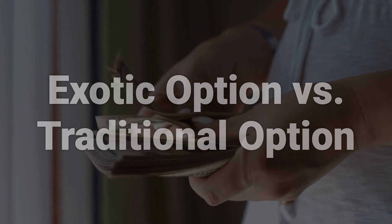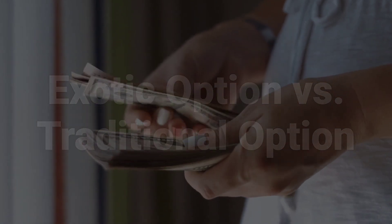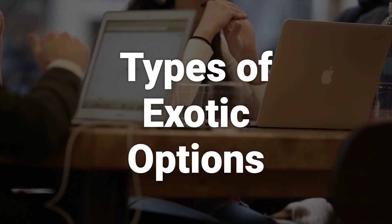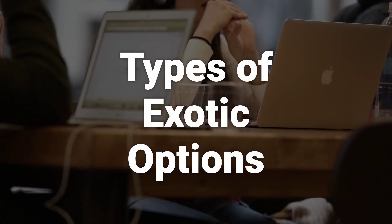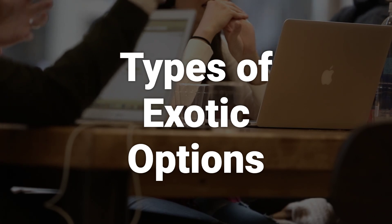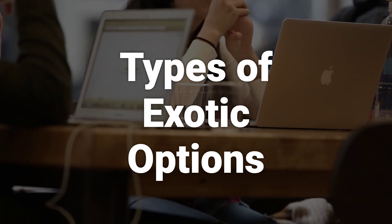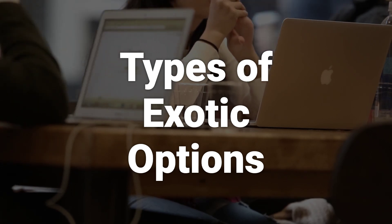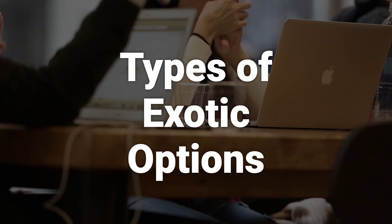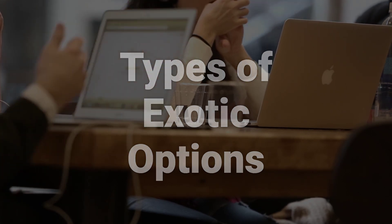Despite their complexities, exotic options have certain advantages over traditional options. There are many types of exotic options available, including chooser options, compound options, barrier options, binary options, Bermuda options, quantity-adjusting options, look-back options, Asian options, basket options, extendable options, spread options, shout options, and range options.